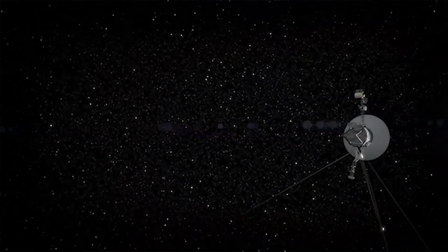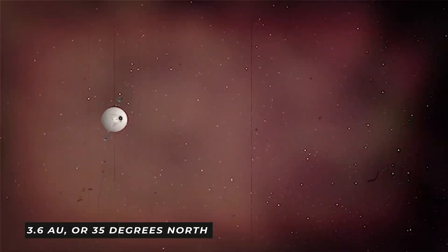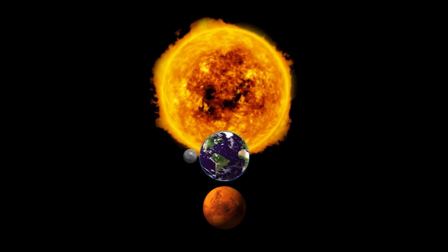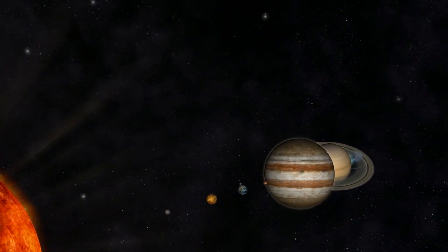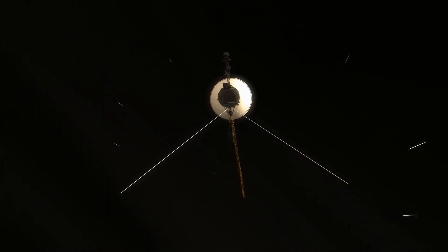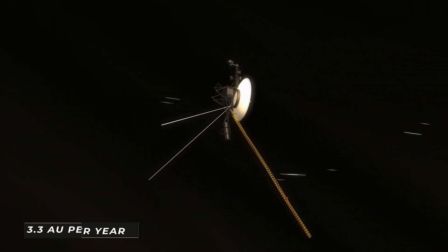Voyager 1 has been traveling at 3.6 AU per year, 35 degrees north of the ecliptic plane, in the direction of the sun's apex as it leaves our solar system — the direction of the sun's motion with respect to surrounding stars. Meanwhile, Voyager 2 is leaving the solar system at a rate of around 3.3 AU per year.